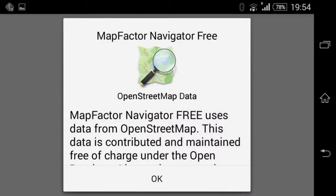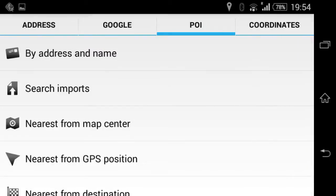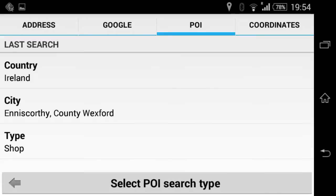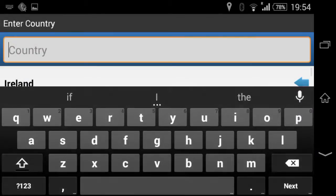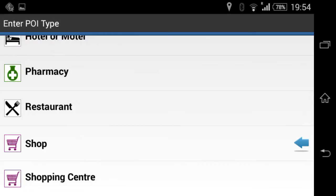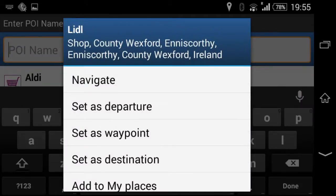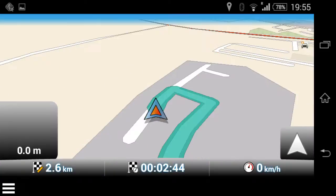I'll use the search option and go for a point of interest. I've already preloaded the maps. I'm searching by address and name — country is Ireland — then shopping and eating out, and shop. I find the one I want and go to navigate, and it starts recalculating the route.